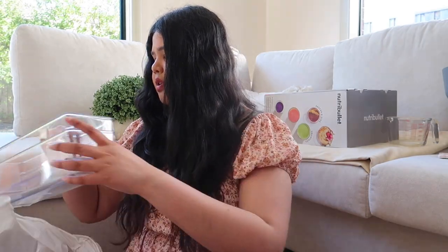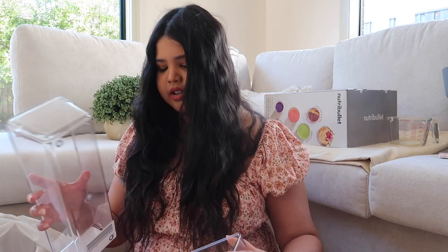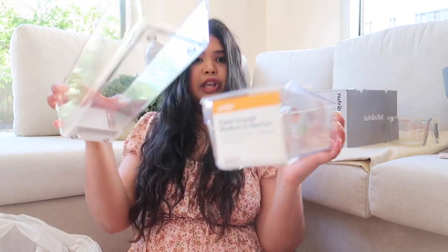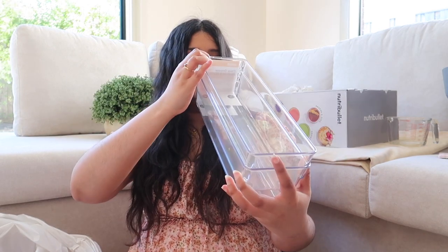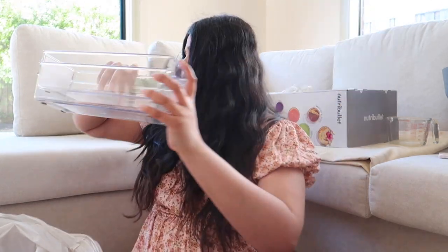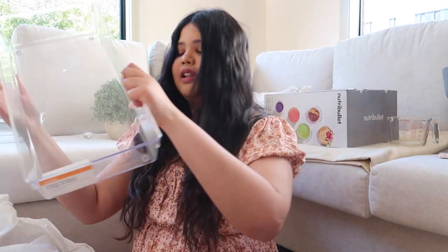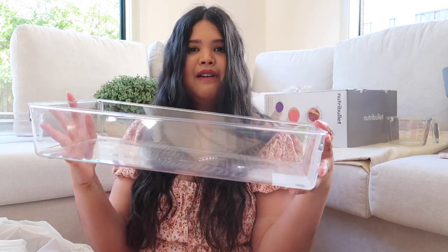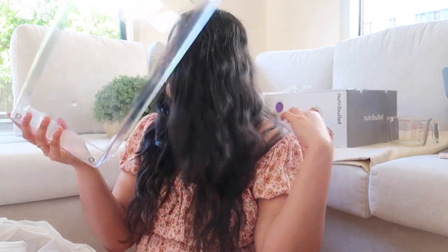I also got a few organizers — mainly for the fridge because I want a Pinterest-looking fridge. I got two clear drawer organizers, one medium and one narrow, and also a larger wide one. They're clear, so they're perfect for the fridge and freezer because you can clearly see and organize everything. I'm determined to keep a really nice organized fridge, freezer, pantry, and house!